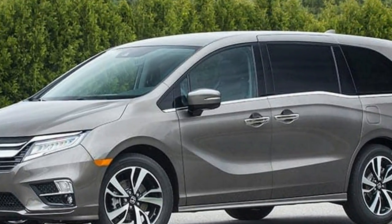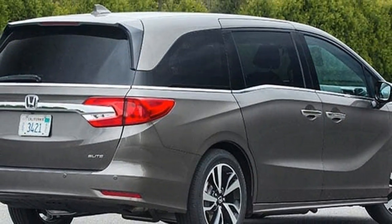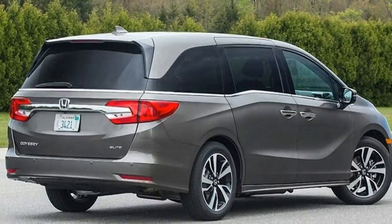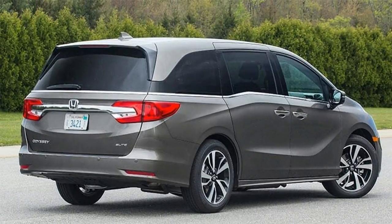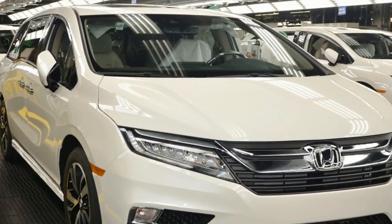The rear windows in that 2002 Odyssey didn't open as they do in the 2018 Honda Odyssey Touring I just drove. Nor did that old van warn me when someone was in the blind spot, as the new one does. The old van had no backup camera, no heated seats, no collision intervention.